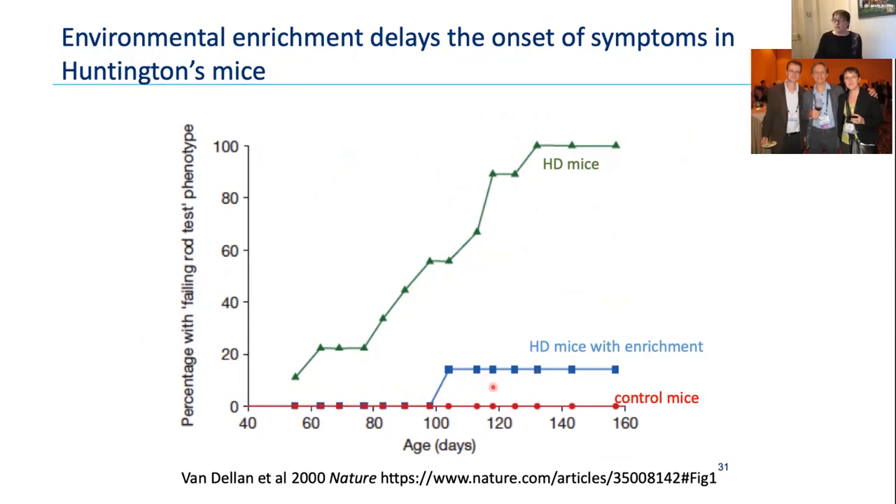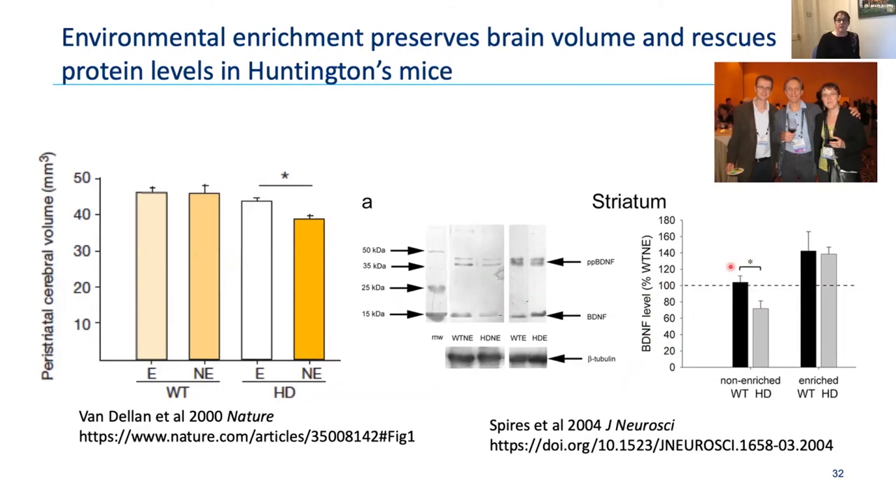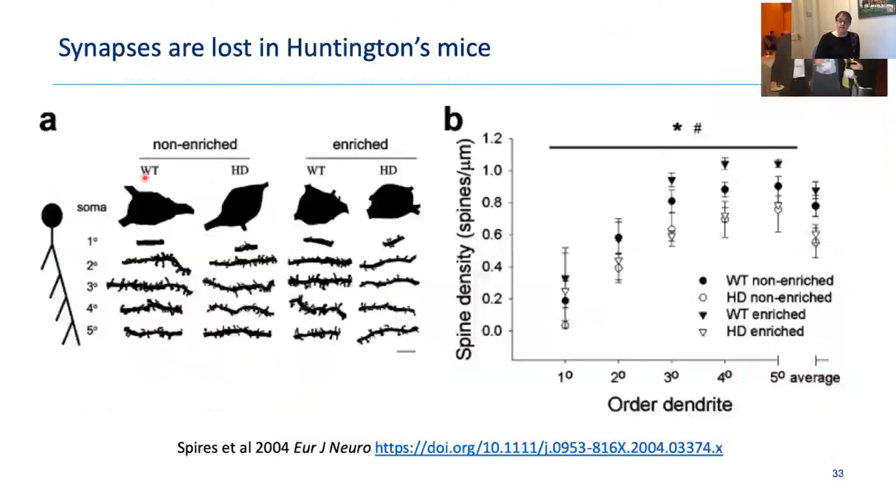One thing enrichment does is protect levels of BDNF — brain-derived neurotrophic factor — in Huntington's mice. In the striatum, Huntington's mice without enrichment have a loss of this protein; when placed in an enriched environment, levels return to above normal, just like their wild-type siblings. This corresponds with rescued brain volume: in non-enriched HD mice, striatal volume goes down, but in enriched HD mice it's maintained at wild-type levels — evidence that environmental change can help the brain delay disease.